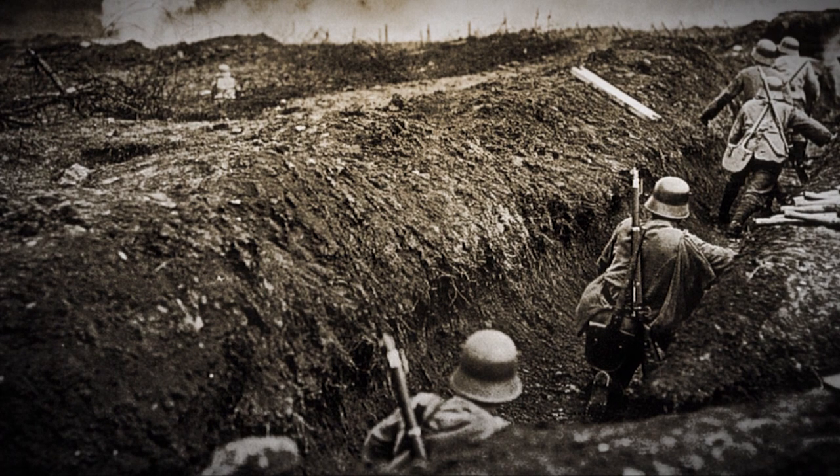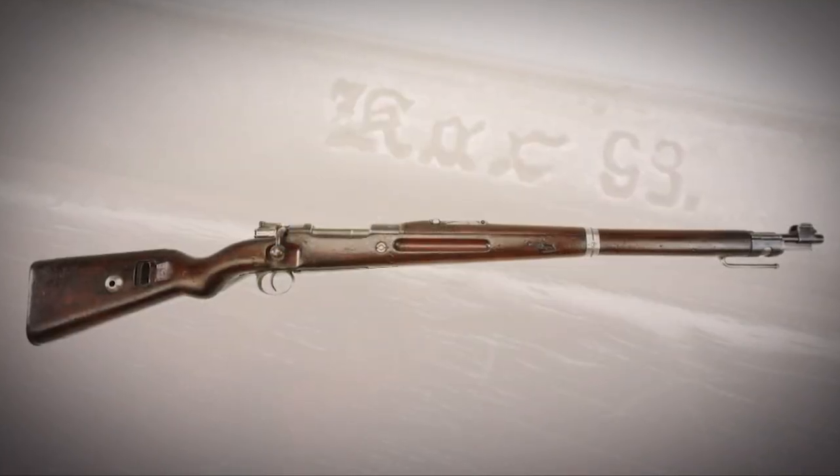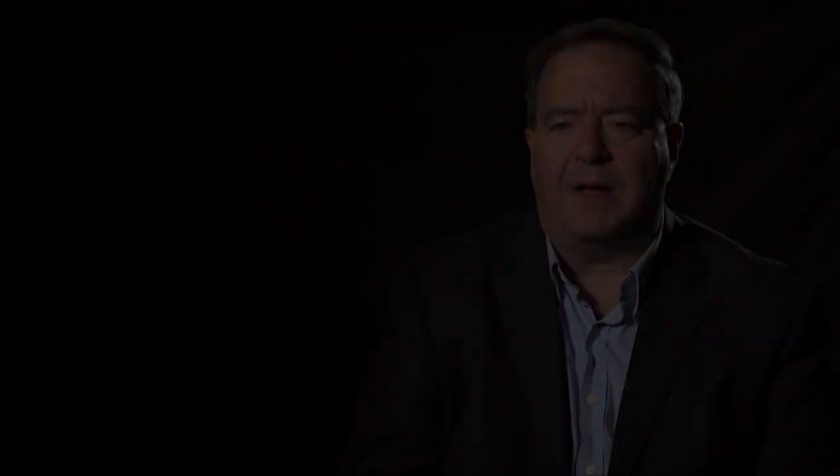These guns were manufactured at factories in Erfurt, Spandau, Danzig, and Amberg throughout the war. In fact, by the end of the war they represented 65% of the total production of all rifles in Germany, outnumbering the Gewehr 98s in manufacture.